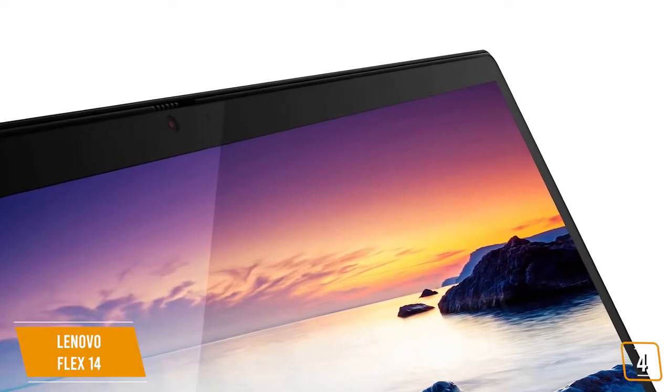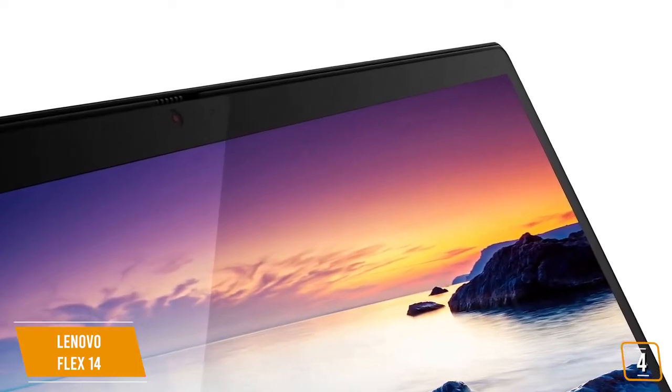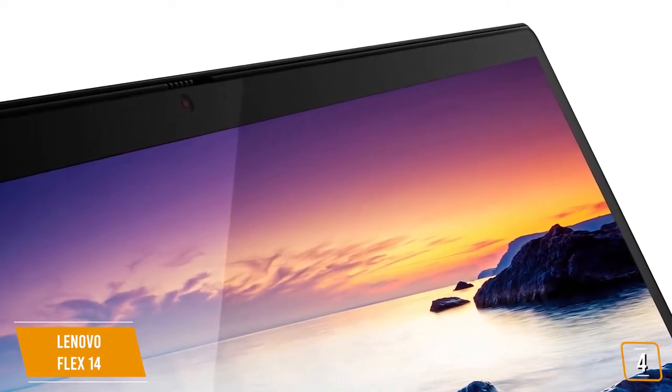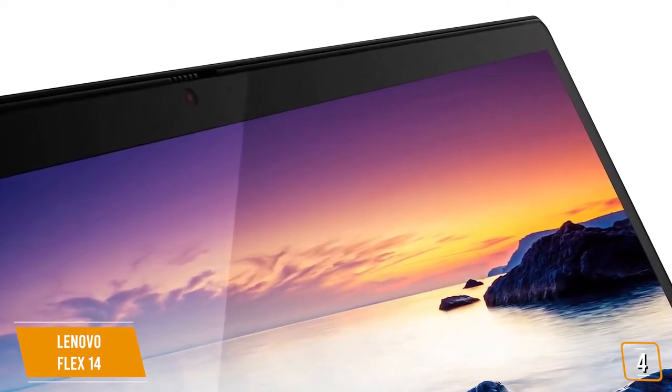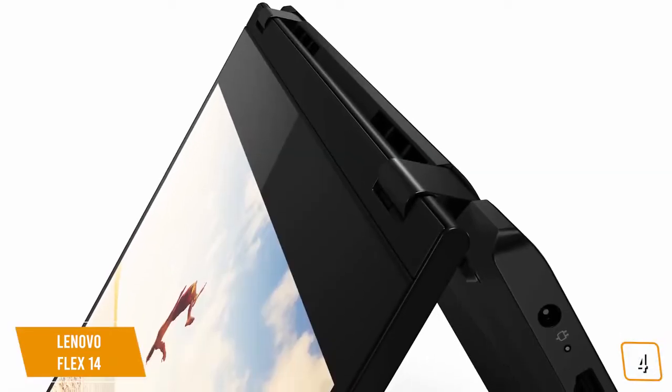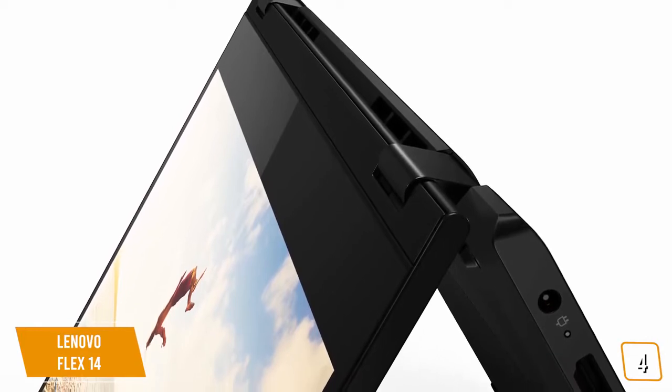The full HD touch display works perfectly with the included pen stylus, allowing students to quickly take notes, highlight key information, or simply doodle in between classes. Switching into different 2-in-1 modes is easy thanks to a reliable, high-quality hinge design that can quickly flip between tent mode, stand mode, and tablet mode in seconds.